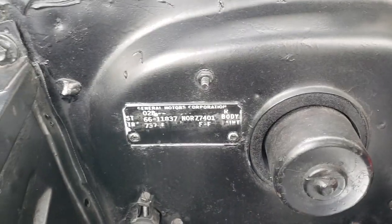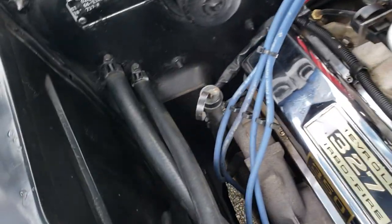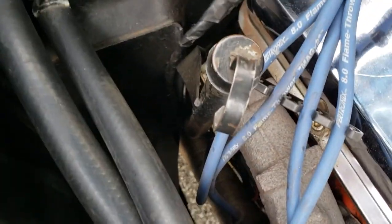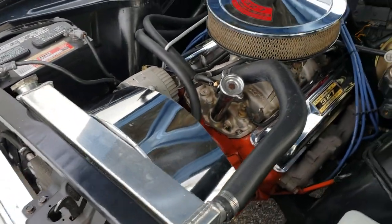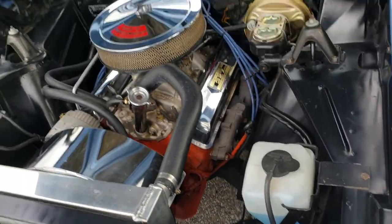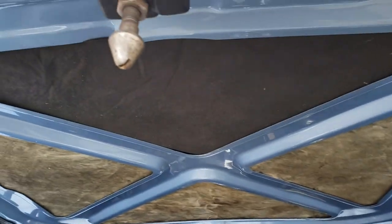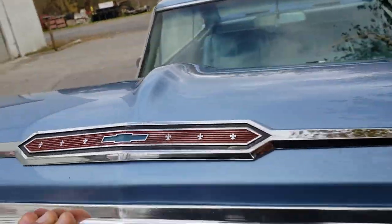The VIN number here — the body number on the firewall — does not match the one that's inside the door. The transmission dipstick is here for the replaced transmission.